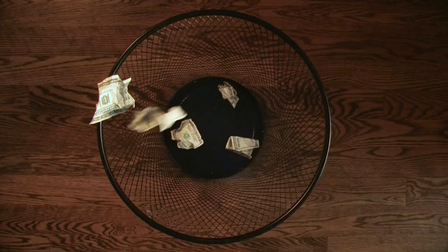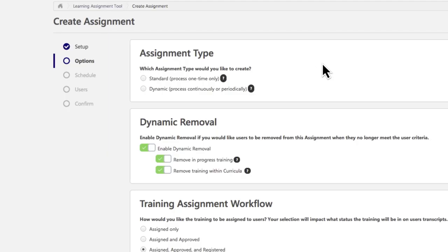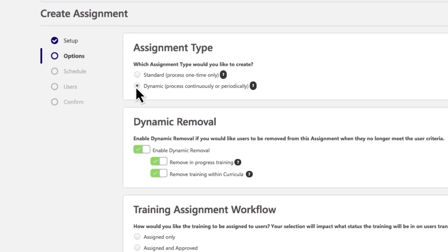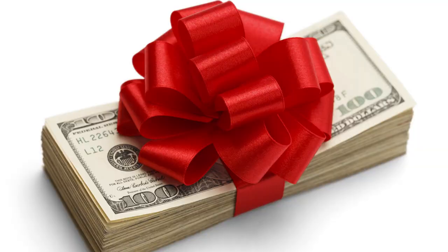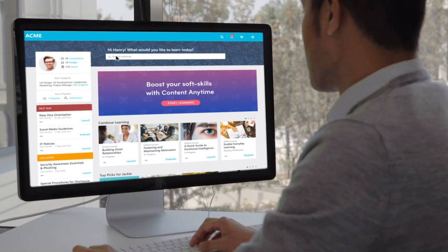On any of their devices. Avoid costly mistakes like being out of compliance by automating courses, curriculums, or certification assignments. Cornerstone Learning also helps you develop employees — everyone wants something different, so deliver your own learning content.